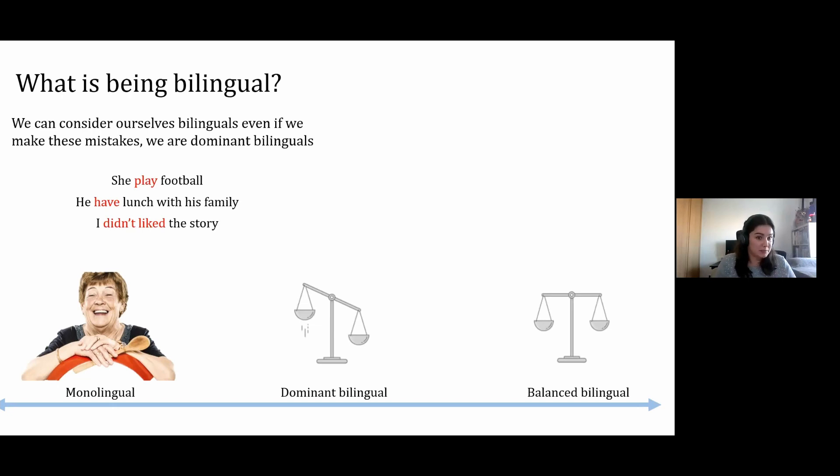Due to this dominant state, we are going to commit certain kinds of mistakes throughout our lives and we cannot avoid it. Probably I have made some of these mistakes in my speech and will continue doing so. For instance: 'she played football,' 'he had lunch with his family,' or 'I didn't like this story.'